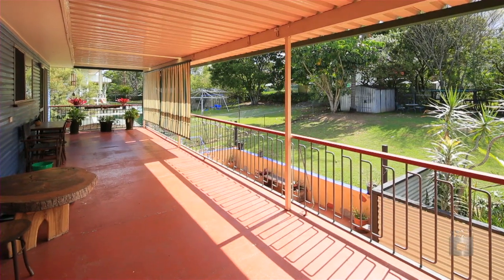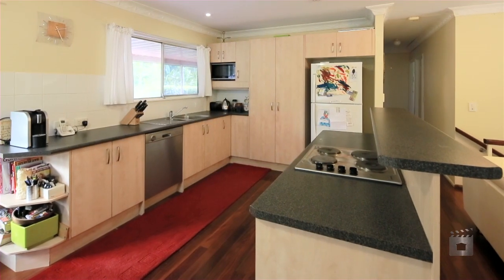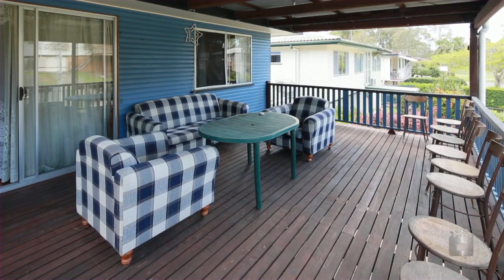This lovely home is in great condition and enjoys a nice elevated aspect. It's perfect for families with three bedrooms, an updated kitchen, great living area and two large decks offering great outdoor entertaining.